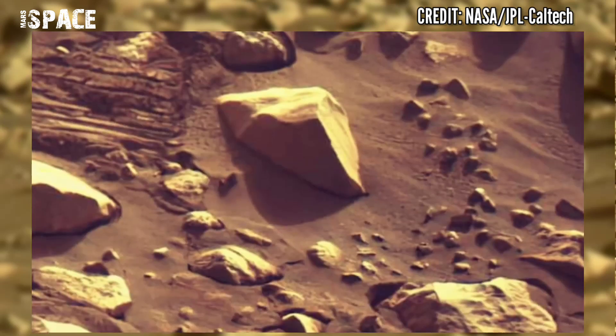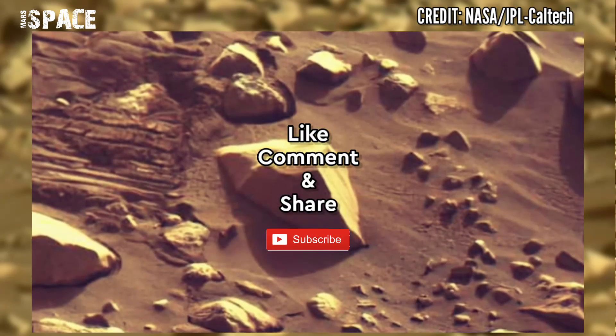Like the video and share it with your friends. Thanks for watching. We'll see you next time.